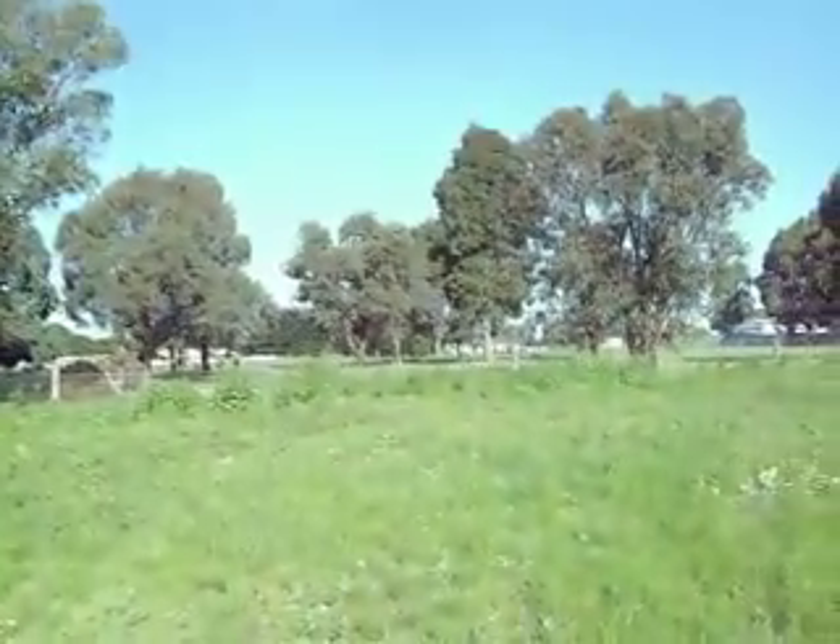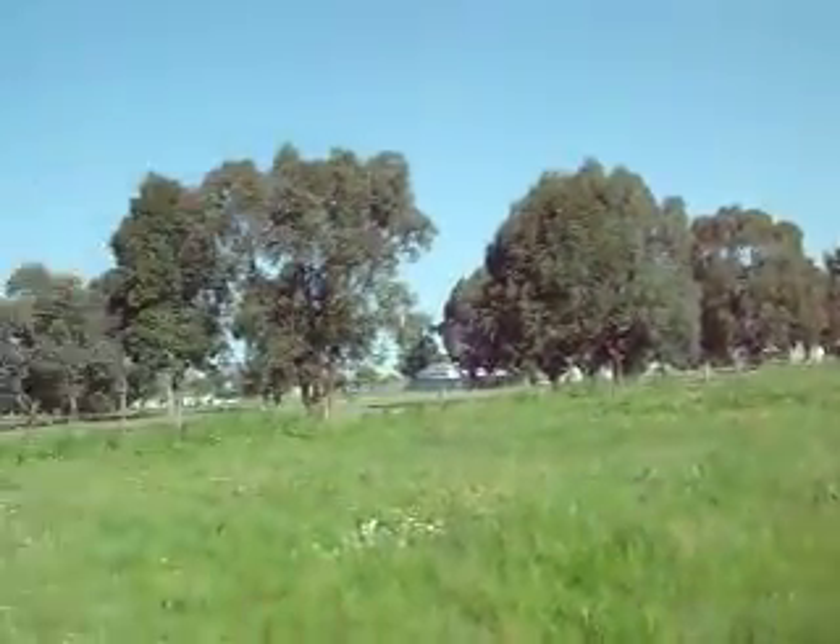That's the back of the block where those cypress trees are. That's the neighbour's fence, and that's all the neighbour's yard.